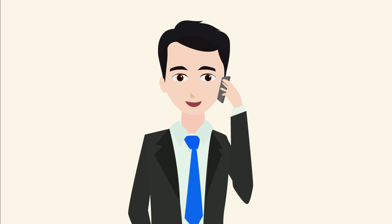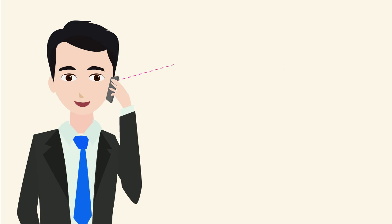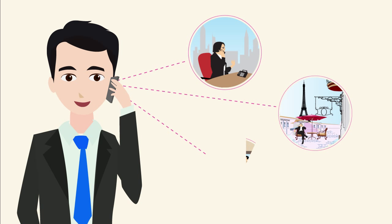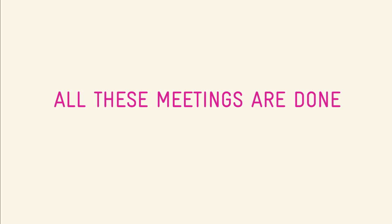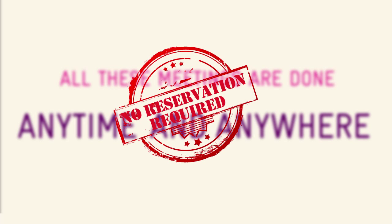For meetings that do not require sharing of content, Sam uses Telstra Global's IP Audio Conferencing. Participants can dial in via any of the local dial numbers or international toll-free numbers. Whether it's IP Audio Conferencing or WebEx Web Conferencing, they can be done anytime and anywhere, without the need to make a prior reservation.